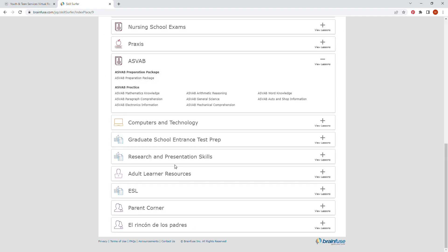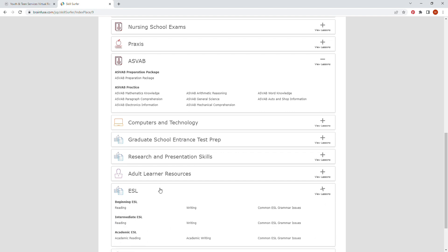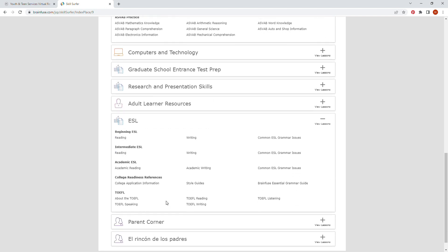Research and presentation skills may also be useful for general studies. There is also help for the GRE. Finally, there is ESL prep for those who are learning English as a second language.